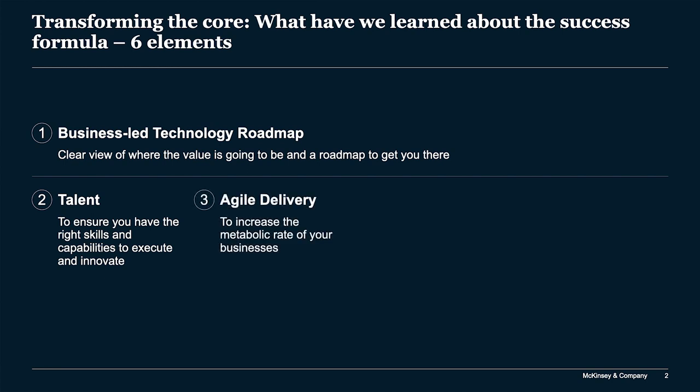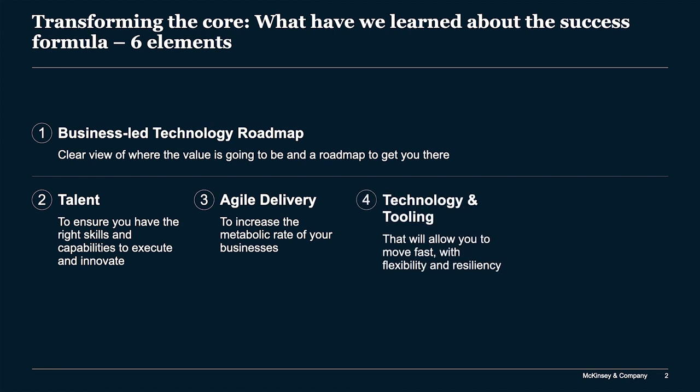Number three is agile delivery. Agile is one of the most overused words in business, and the reality is many places have agile in IT or in pockets of technology. It's much harder to have agile that's truly cross-functional, truly enterprise-wide, and that truly results in continuous delivery.